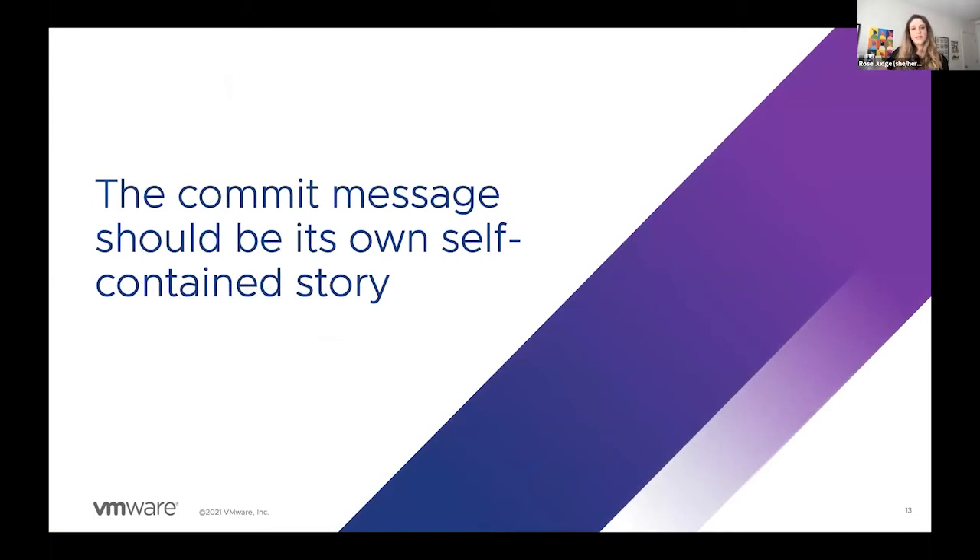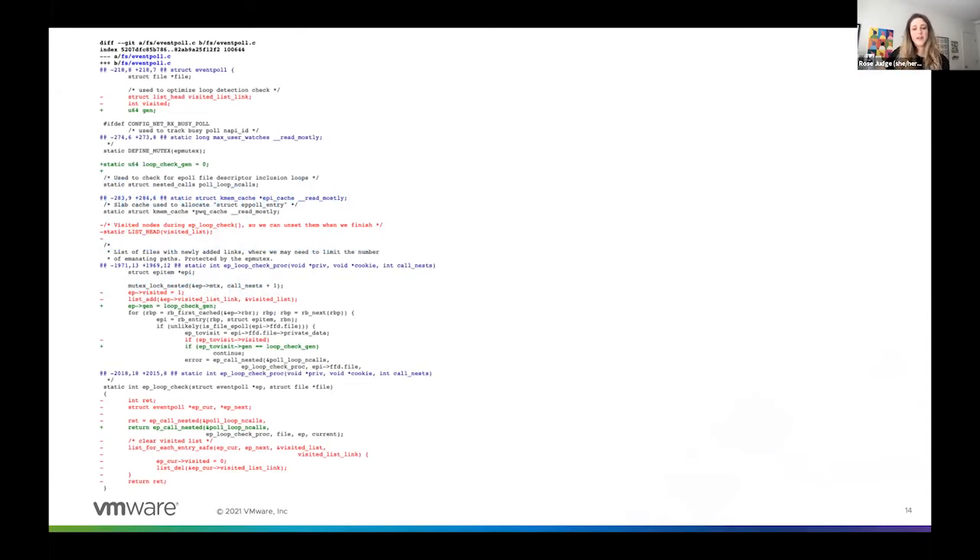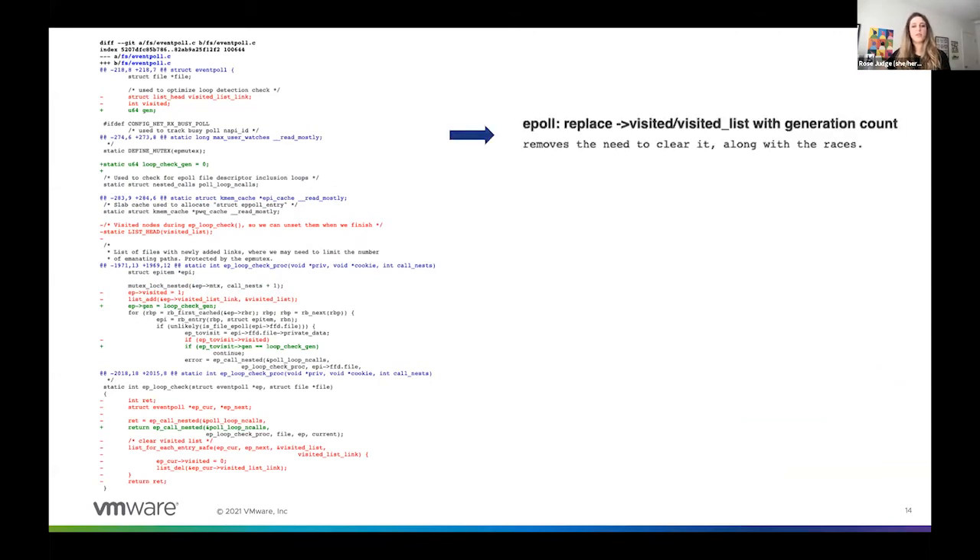Once you've separated out your commits so that each is only doing one thing, the second step to improving your Git commits is writing an informative commit message. This is what I see a lot of people struggling with. It's really easy to just write a really simple commit title, but the commit message should really be its own self-contained story containing all the necessary information. I learned best with an example. Let's start with this diff — I don't want you to worry about reading this patch or even trying to understand the code, but let's take a look at the commit message, because any good commit message should be able to tell me what's happening without actually having to read the code.